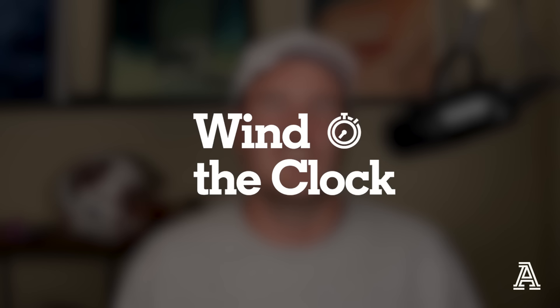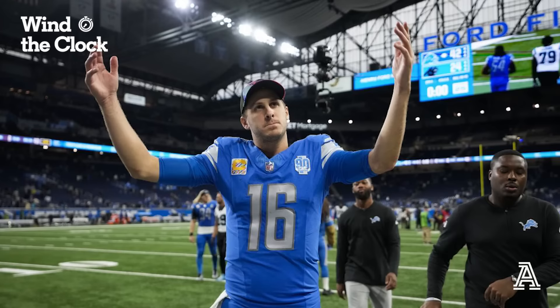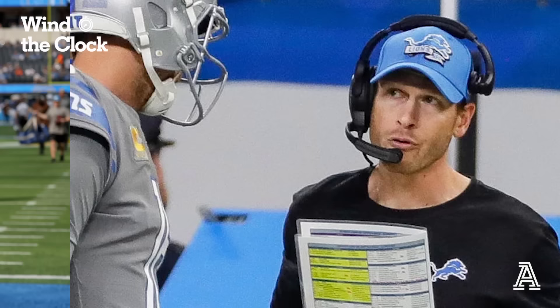Hey everybody, Nate Tice here from The Athletic Football Show, back again with another edition of Wind the Clock, breaking down this Detroit Lions offense because they just keep doing good stuff. We're going to be looking at the run game that Ben Johnson and this coaching staff cook up with their strong offensive line and a pair of really strong running backs, David Montgomery and Jameer Gibbs — looking at tight end motion and how they throw different pitches at defenses. The Chargers had a little issue with some of these pitches, so let's see exactly what Detroit got up to.